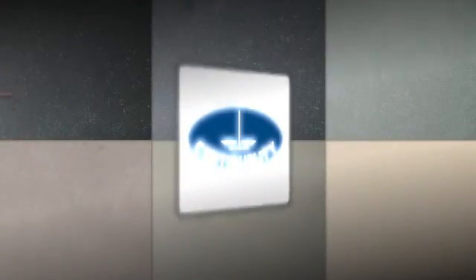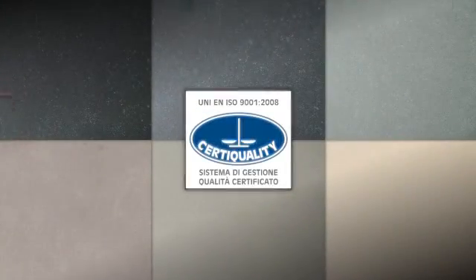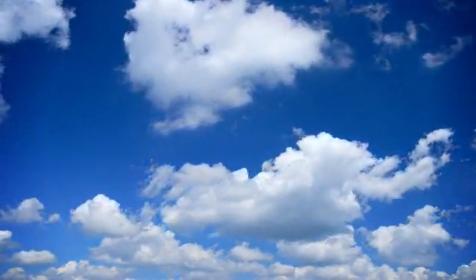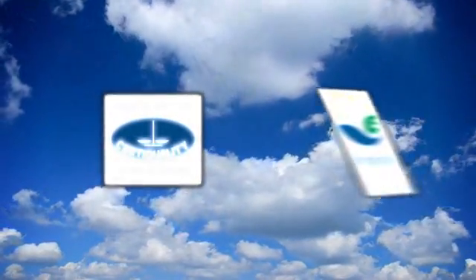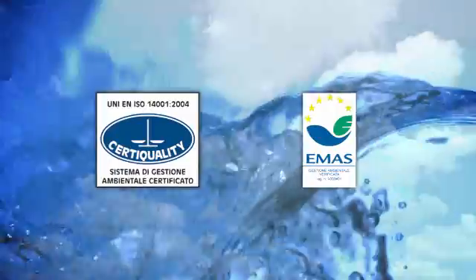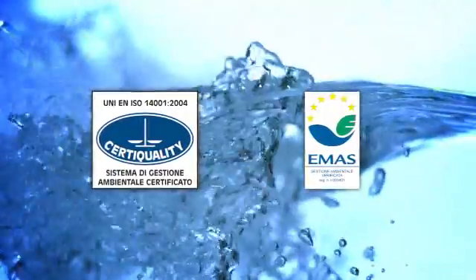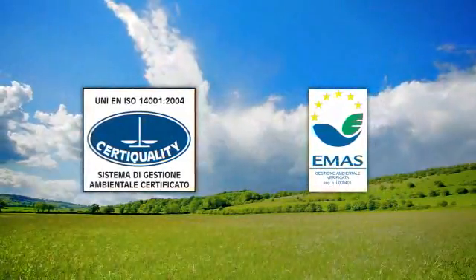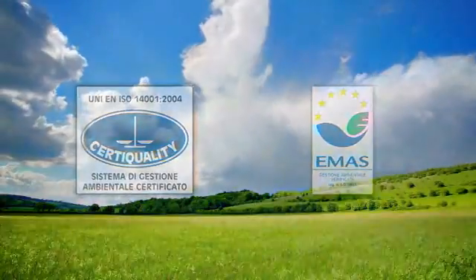The plant's strict quality control systems and attentive customer service have earned it the prestigious industrial certification UNI EN ISO 9001. And thanks to its far-reaching environmental safeguard policy, backed by substantive investments to minimize its environmental footprint, the plant and its processes have also been awarded the equally prestigious UNI EN ISO 14001 and EMAS certifications.